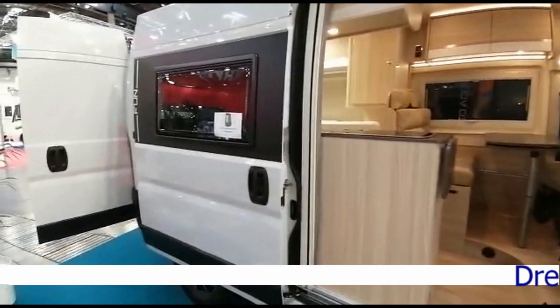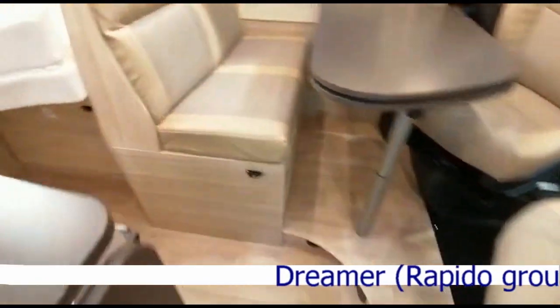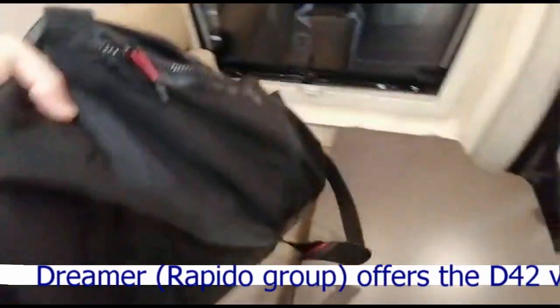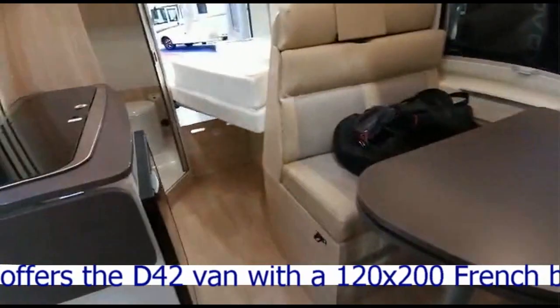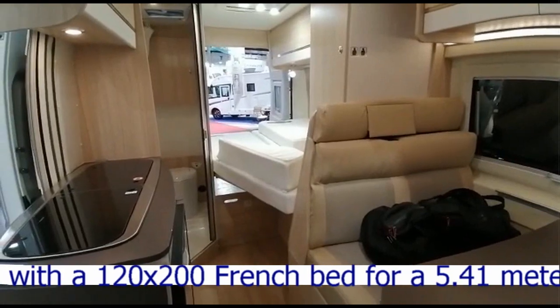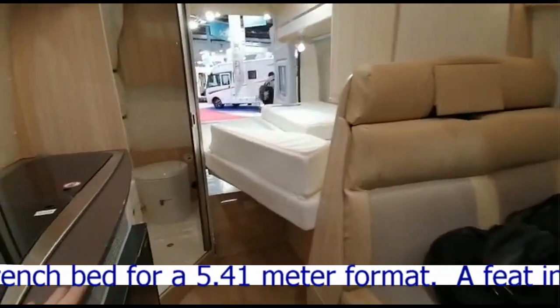Alors le Dreamer D42, donc un fourgon de 5m41 de long, fourgon sur Fiat — je ne sais pas pourquoi je dis évidemment, mais c'est souvent le cas. Alors cuisine,